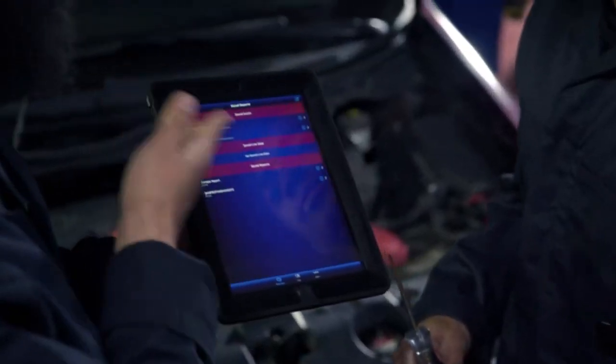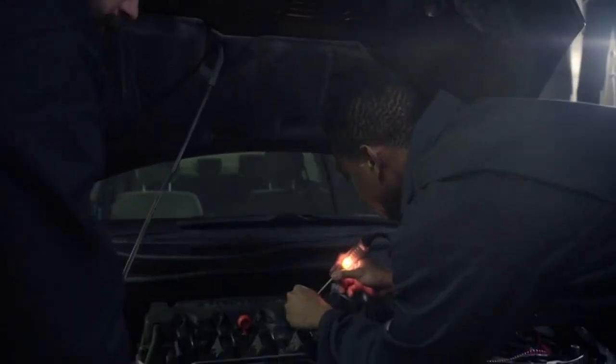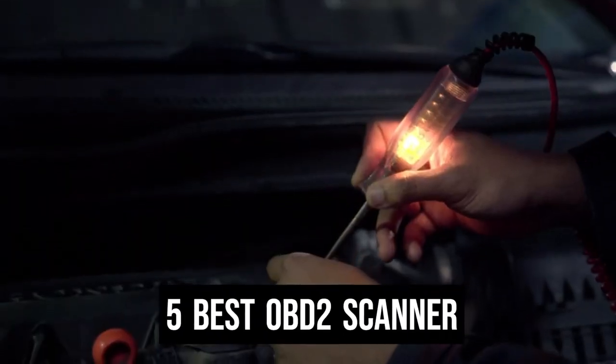Today we are going to show you the best OBD2 scanners you can buy right now. We have analyzed the market and listed these 5 best OBD2 scanners for you.